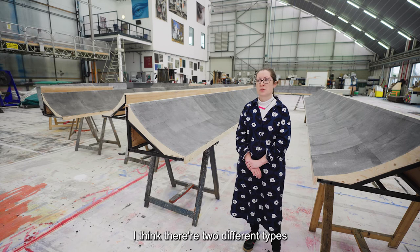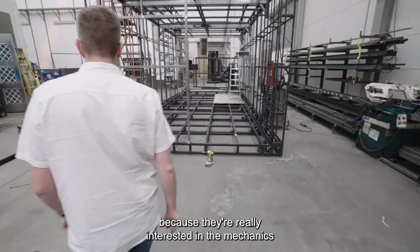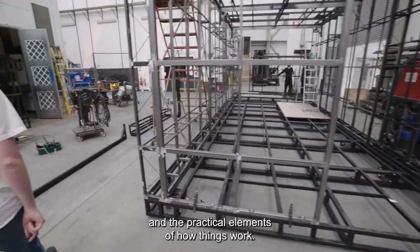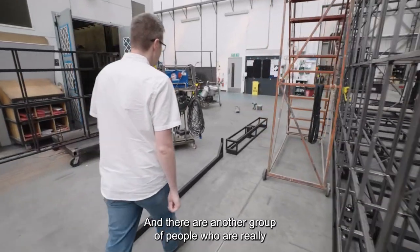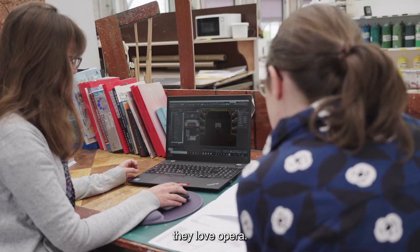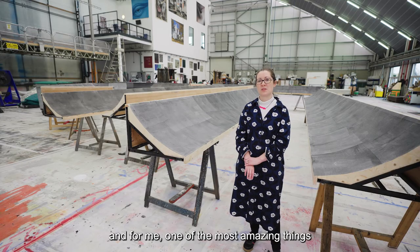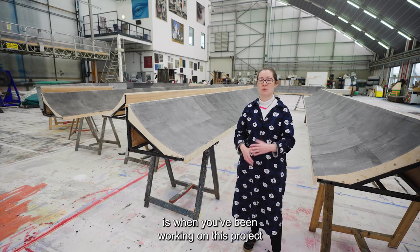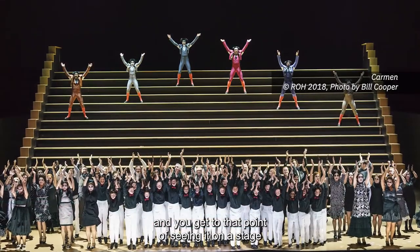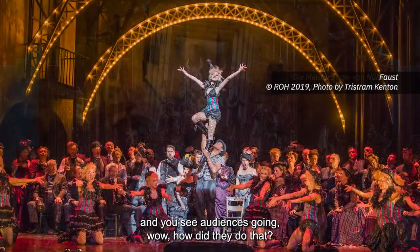I think there are two different types of people in theatre: some people come into this because they're really interested in the mechanics and the practical elements of how things work. And there's another group who are really into it because ultimately they love performance, they love theatre, they love opera. I'm probably in that latter camp, and for me one of the most amazing things is when you've been working on a project for so many months or even years, and you get to that point of seeing it on a stage — seeing audience reactions, seeing audiences going 'wow, how did they do that?'